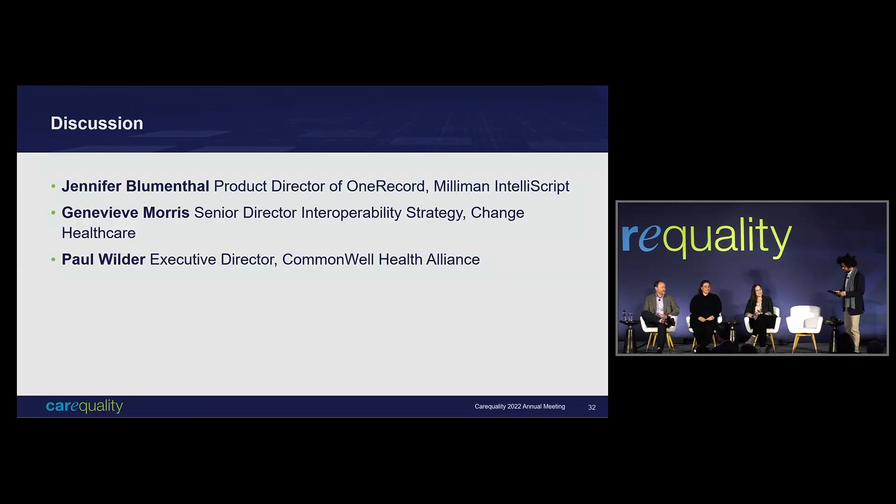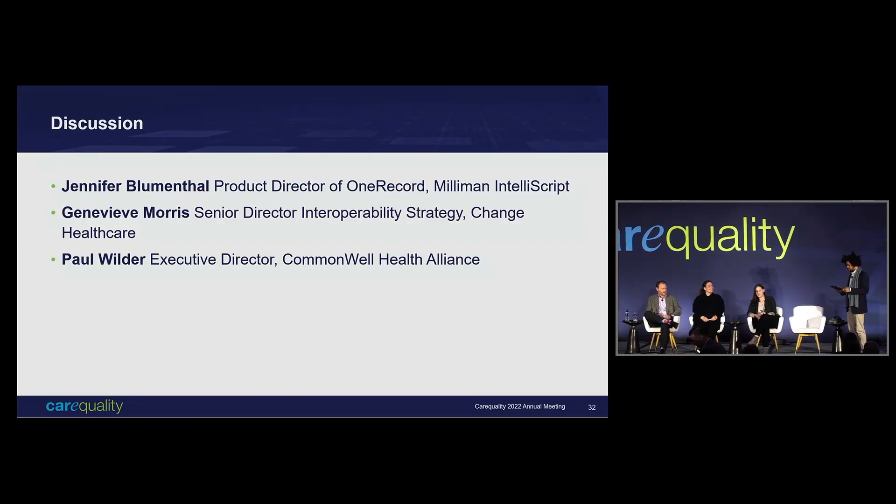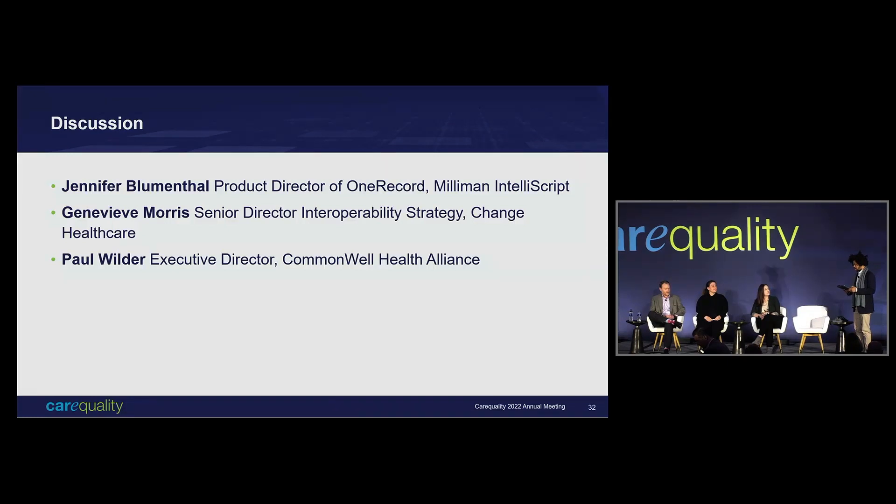We also have Genevieve, Senior Director of Interoperability Strategy for Change Healthcare. She leads Change Healthcare's Interoperability Strategy for Medical Networks Team. She previously served as the Principal Deputy National Coordinator and supported the development of information blocking regulation and TEFCA policy. She has more answers than I ever will. Then Paul, who has served in various roles including former Vice President of Strategy and Business Development for Philips Interoperability Solutions, former CIO for New York eHealth Collaborative, and now Executive Director of Commonwealth.